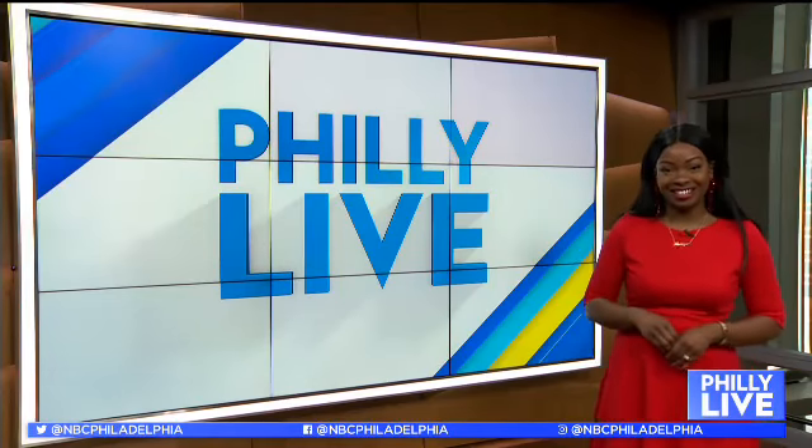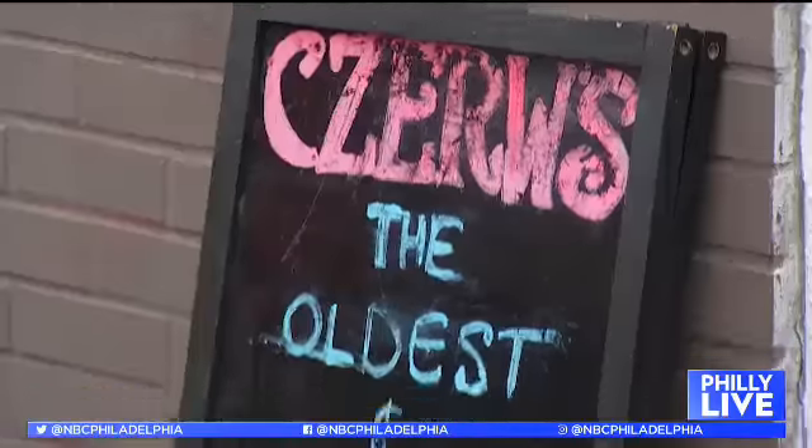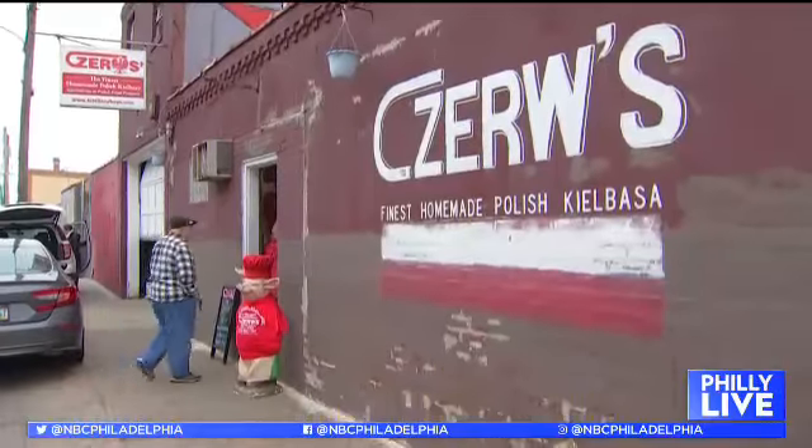Holiday tasty traditions. We're taking a tasty tour of holiday traditions right here in Philly, starting at the place to go for authentic Polish cuisine — Chevs in Port Richmond.